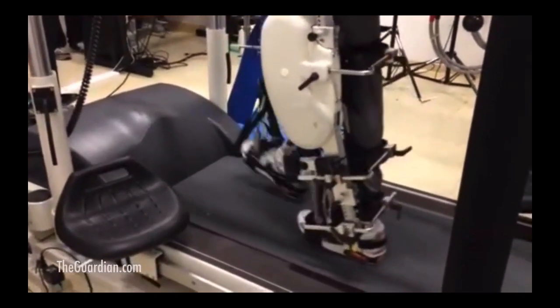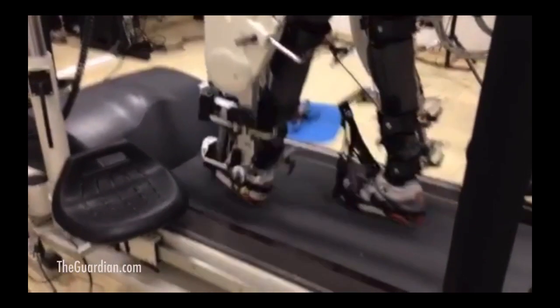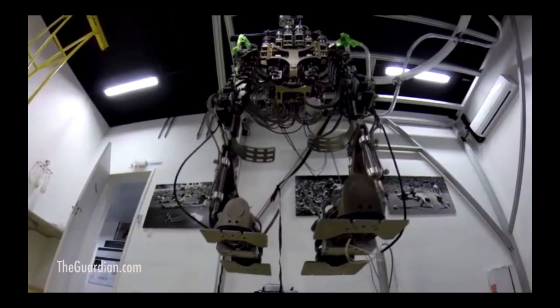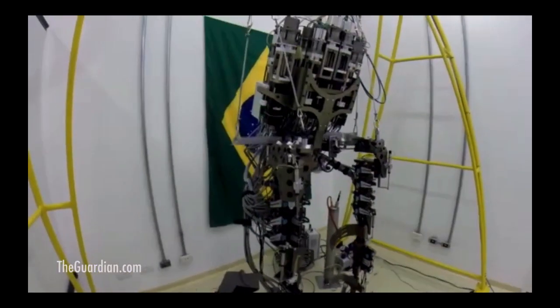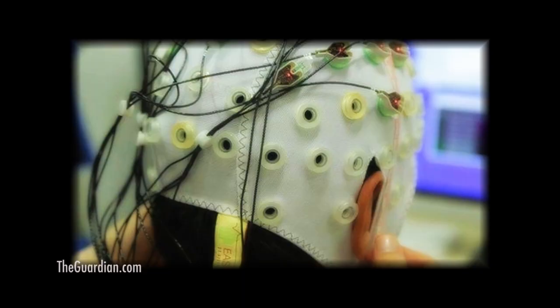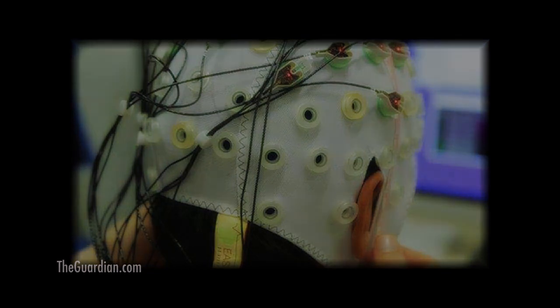The team consists of a lab in France who has built an exoskeleton — basically an outside rigid frame that the patient will wear. Other teams are doing the neuroscience aspects, the electrodes, the circuitry, and the feedback mechanisms.